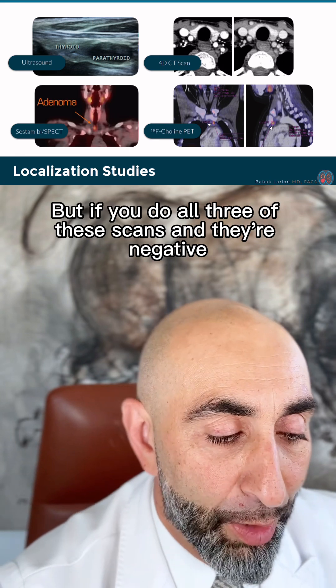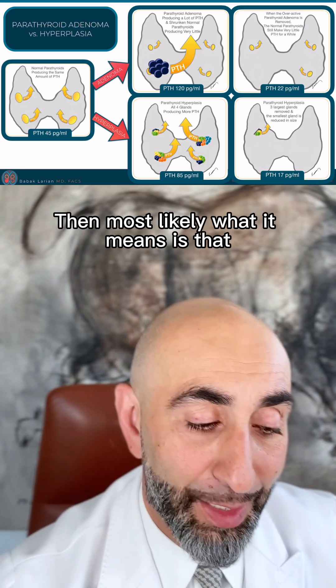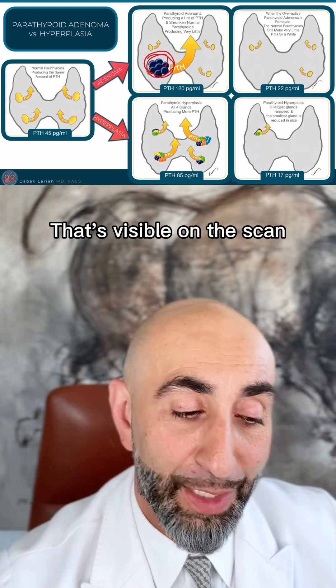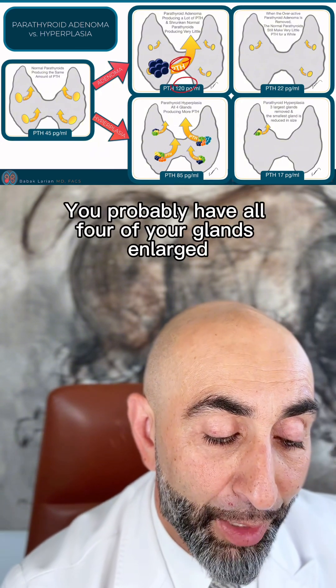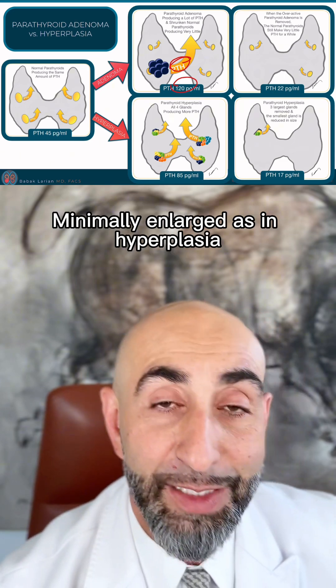But if you do all three of these scans and they're negative, then most likely what it means is that instead of you having a large parathyroid tumor that's visible on the scan and very, very active producing massive amounts of PTH, you probably have all four of your glands enlarged, minimally enlarged, as in hyperplasia.